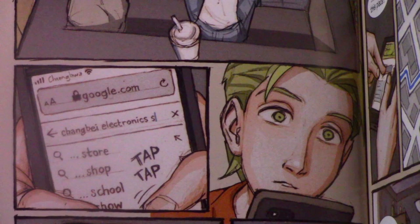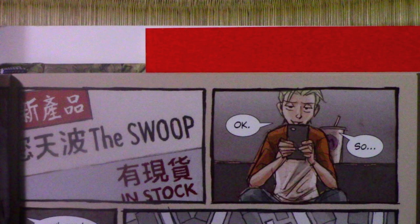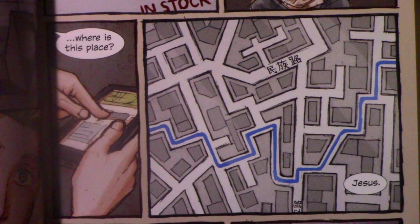"Yes!" "Okay, so where is this place? Jesus. This town's like a freaking corn maze. Better get going."